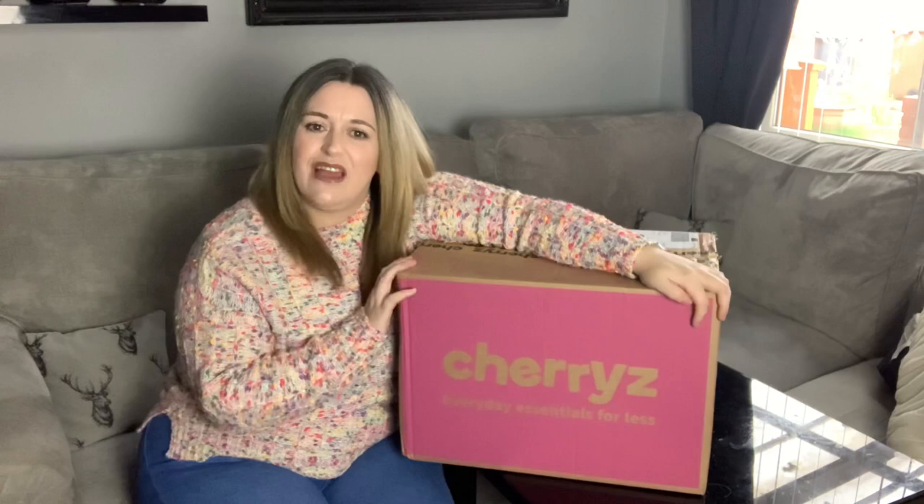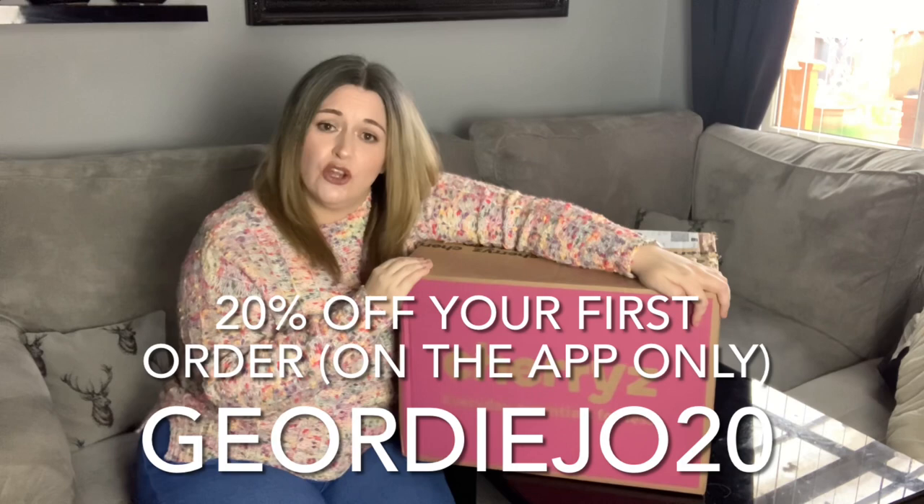Hi there guys, welcome to my channel. I hope you're all doing very well. Today I have a Cherries haul — I was very kindly gifted everything in here that I've chosen, in return for doing a little haul video to show you the goodies that I have chosen. They have given me a code for you guys to use and you get 20% off your first order.